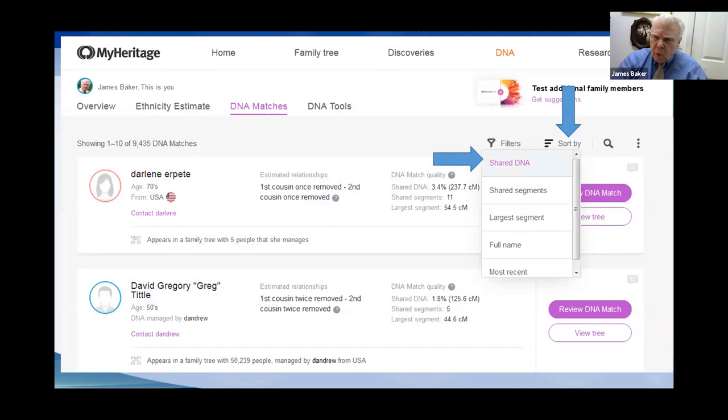Back on the matches page, the top arrow shows how to sort your data. The most typical approach is sorting by highest score to lowest. Other options include sorting by most shared segments, largest segment, by name, or by the most recently added matches — useful if you haven't visited your site for a month or six weeks.